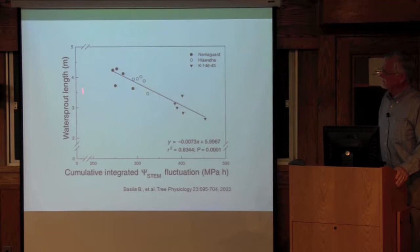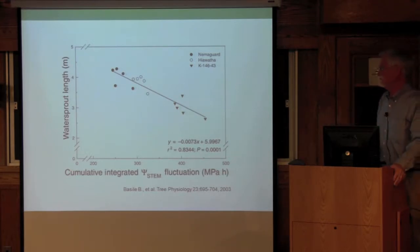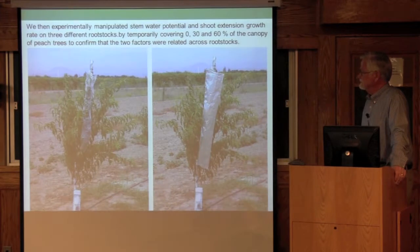This shows the water sprout length — or epicormic shoot length — in those same trees, plotted against the accumulated integrated stem water potential fluctuation. Again, a very good relationship. The length of water sprouts, which grow sort of indeterminately through the whole season, is closely related to stem water potential. So we were now fairly convinced that water potential had something to do with it.